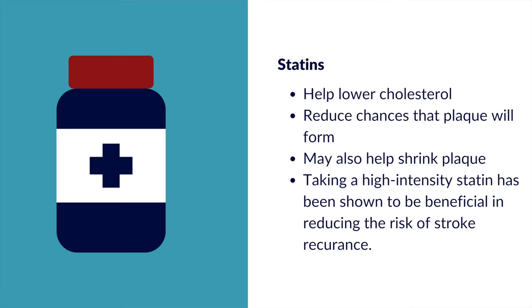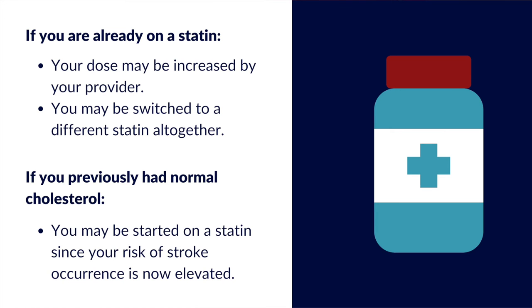People who have had an ischemic stroke often have fatty deposits inside their arteries called plaques. These plaques are made up mostly of cholesterol, and statins help lower cholesterol levels so they reduce the chances that plaque will form. They might also help shrink plaques and make them less likely to break open. Taking a high-dose statin, often referred to as a high-intensity statin, has been shown to be hugely beneficial in reducing the risk of stroke recurrence. If you are already on a statin, your dose may be increased by your provider or you may switch to a different statin altogether.